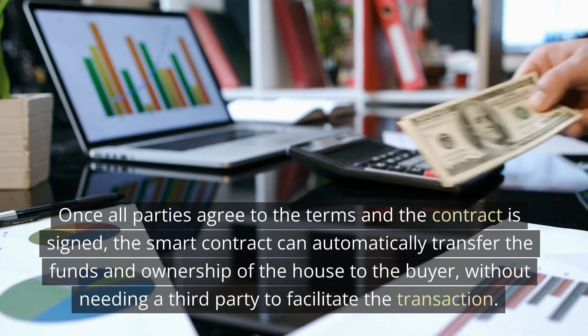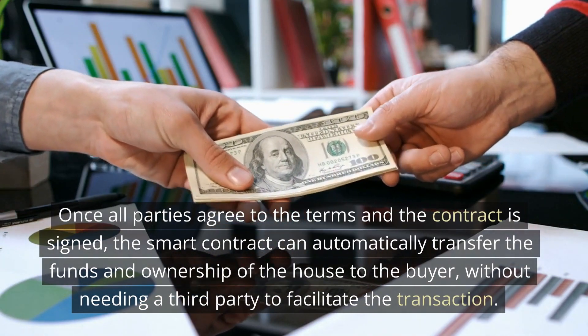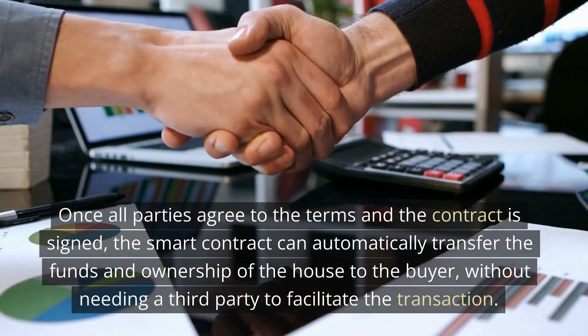Once all parties agree to the terms and the contract is signed, the smart contract can automatically transfer the funds and ownership of the house to the buyer, without needing a third party to facilitate the transaction.